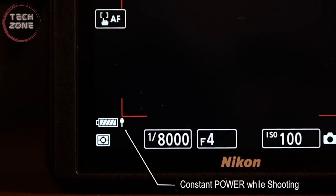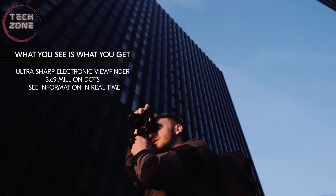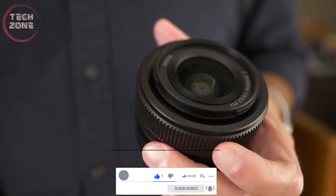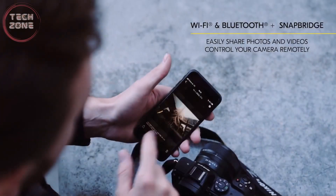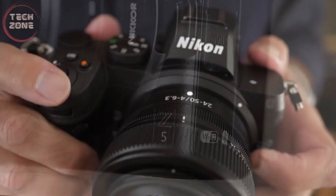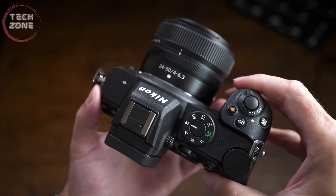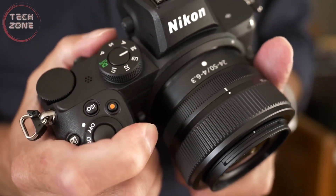We have a 24-megapixel full-frame CMOS sensor. The burst rate is 4 frames per second, which is pretty poor. It has an ISO sensitivity range from 100 to 51,200, expandable. For photography, this camera is much better — it really shines in photography. We also have a flip-out, touch-sensitive LCD screen, which is very attractive on cameras of this type. Video quality is 4K at 30 and 1080p at 60 frames per second.